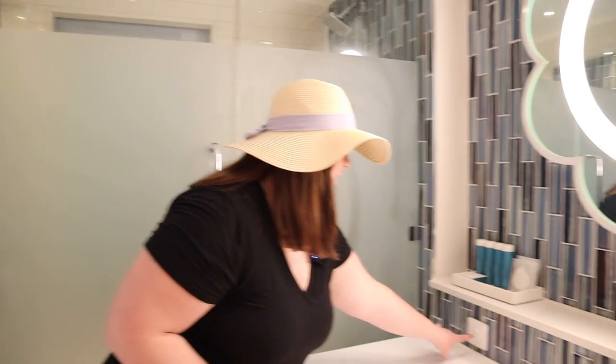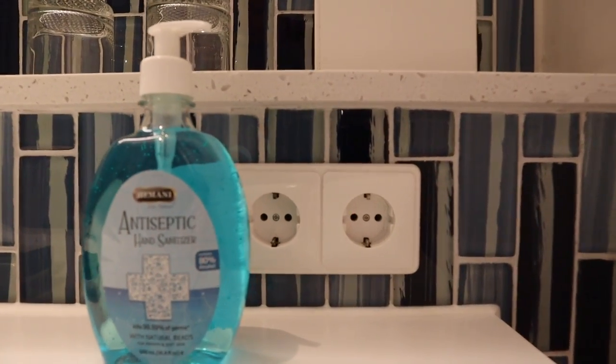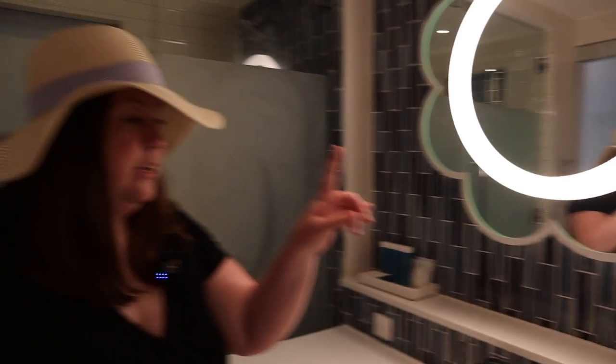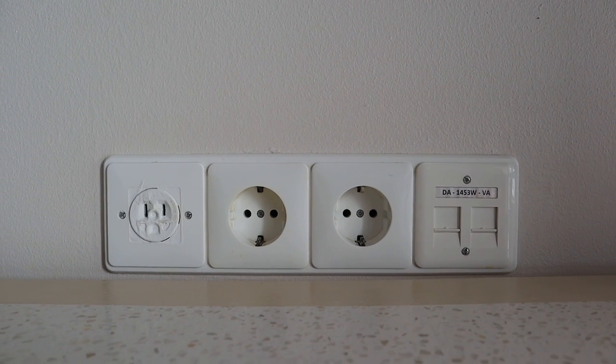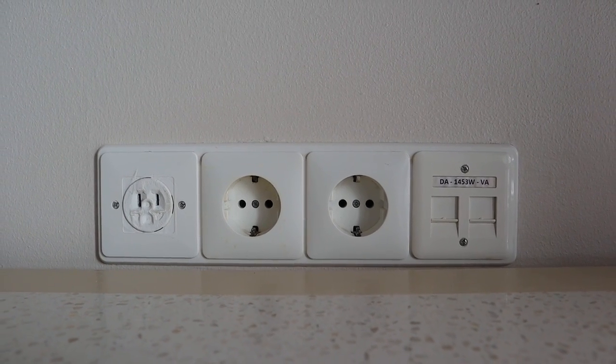The bathroom has regular outlets and also European outlets, which is definitely different from other Sandals resorts we've been to — those have only been U.S. outlets. We're glad we learned before we came to bring some European adapters. It's mostly European outlets in the room, so you're going to want to make sure you don't rely on only U.S. plugs because there are only about two in the room.